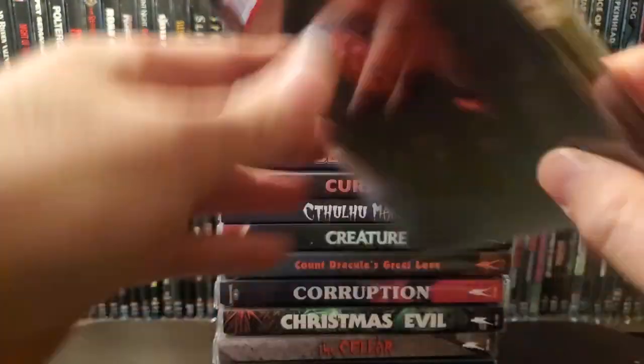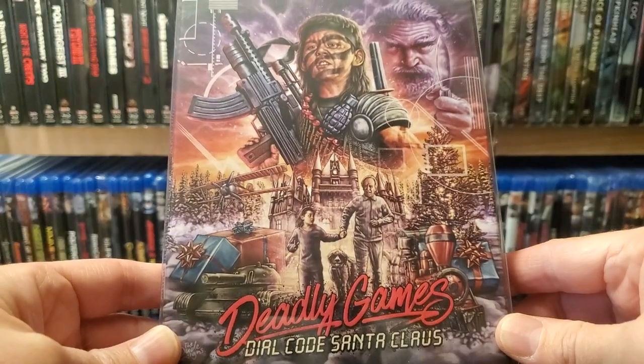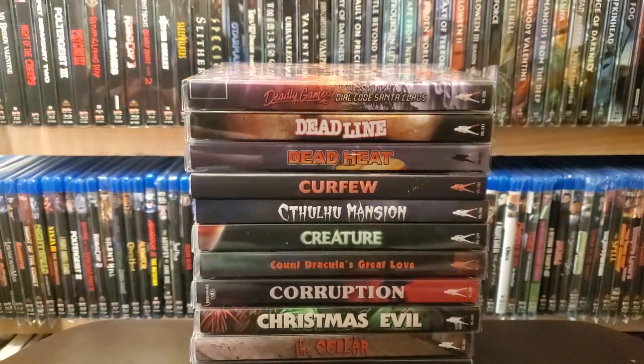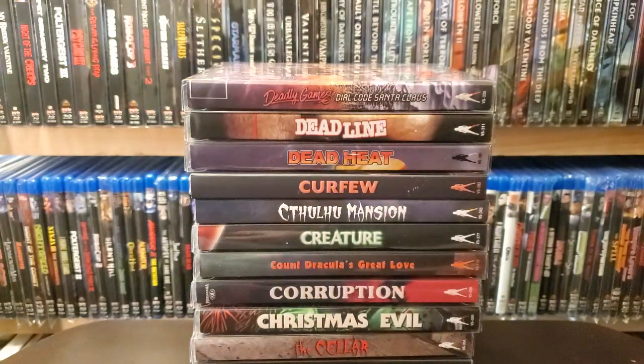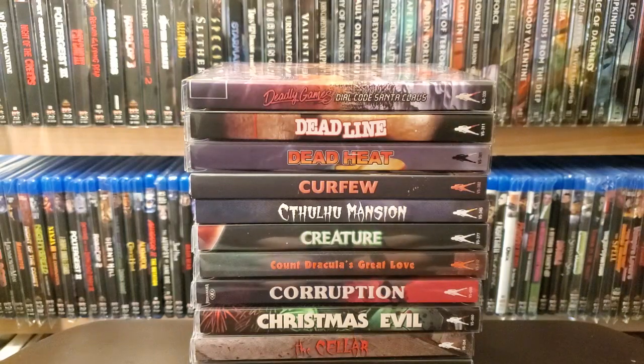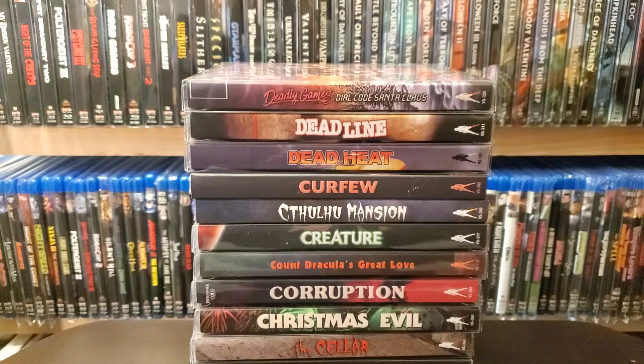Next one is Deadline. Deadly Games. Dial Code Santa Claus — another 4K in a slip. And listen, I say that only because you have the ultra line, so I get it — you're saving the ultra line for kind of these big-time movies or anticipated bigger releases. And you're saving 4K movies for the ultra line for those big releases, where you're going to have normal 4K releases that don't need to be these huge box sets where you pay a premium every time. I totally understand that, but I'm getting to my point.